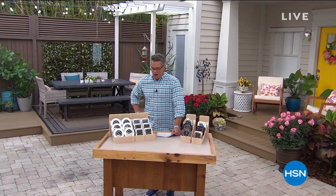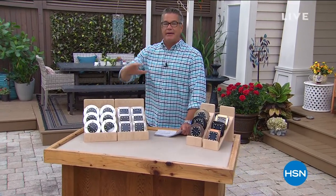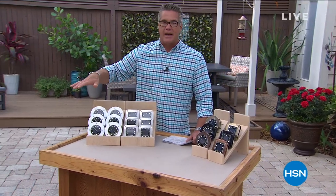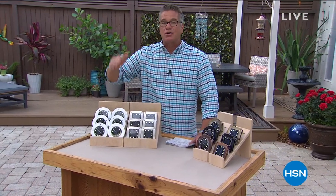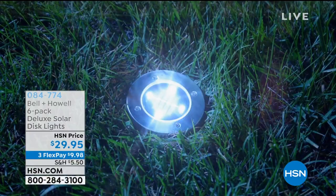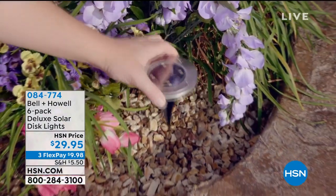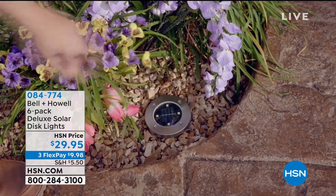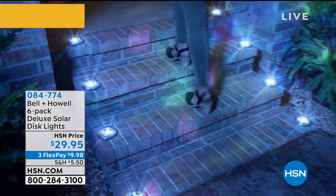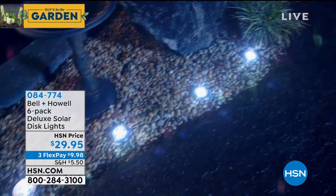Easily one of the best items I've ever bought. I got mine last year and got more this year — they're called disc lights. If you haven't seen them, they're the easiest way to transform your landscape. No digging, no trenching, no wires, no timers — totally automatic solar lighting. Best quality on the market. We've sold them out so many times and we just got them back. We are doing the world launch of the brand new square design. They both work the same — you get six of them.